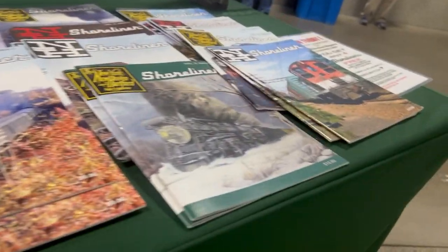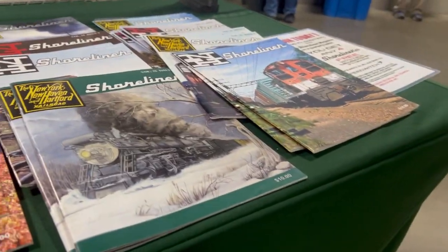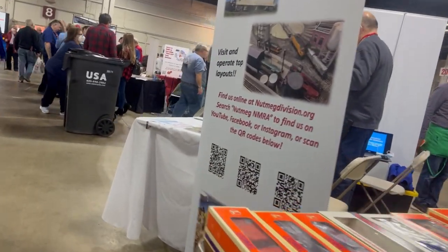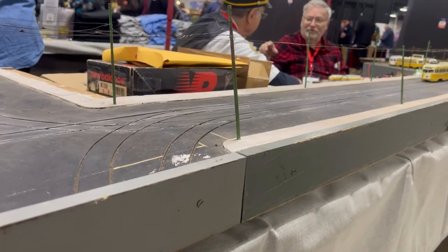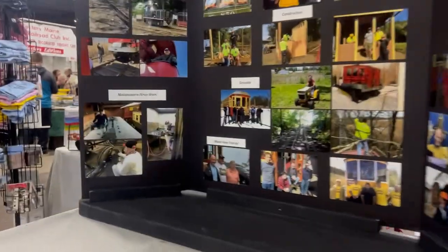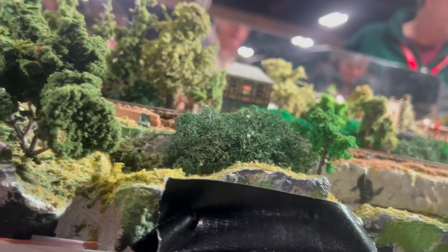There's also a bunch of accessories down here. New Hampshire. There's graffiti on that. They're trying to make it as real as possible. Hey, cheeky RDCs. Cheeky.